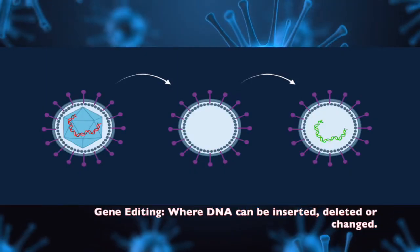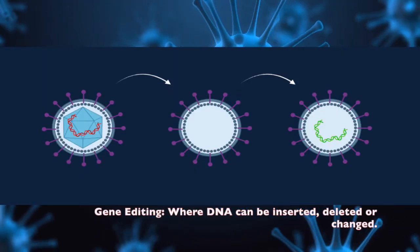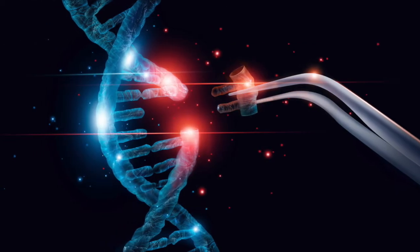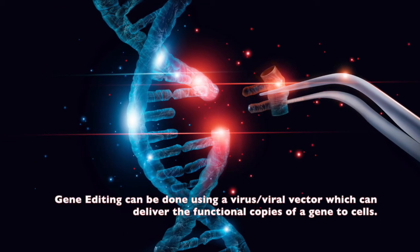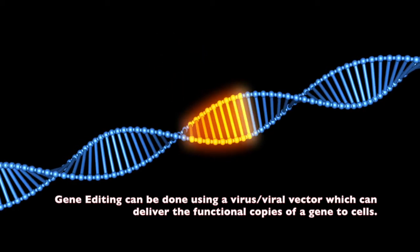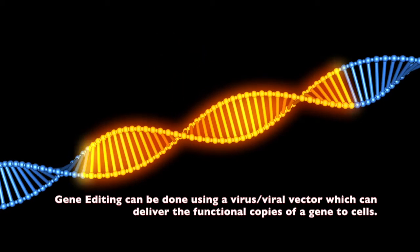With gene therapy, a functional gene may be inserted into the cell to deliver the functional clotting factor. This is done through the use of gene carriers called vectors. These vectors are derived from viruses, but all viral genes are removed, rendering them harmless and strictly therapeutic.